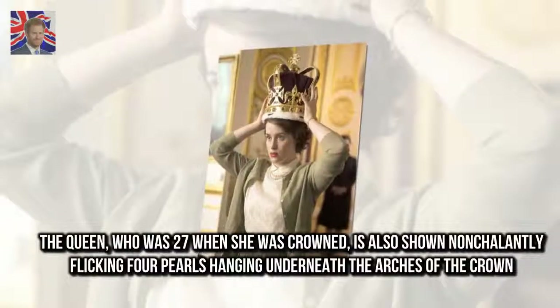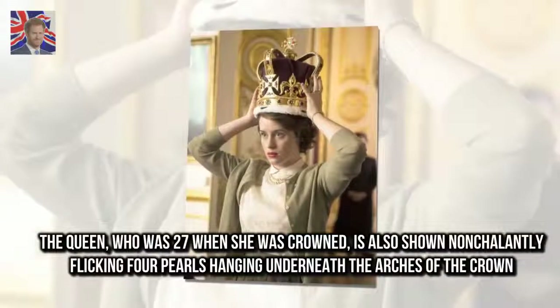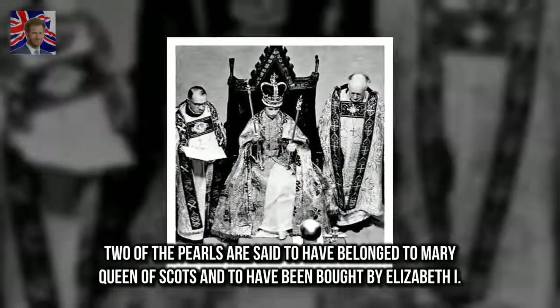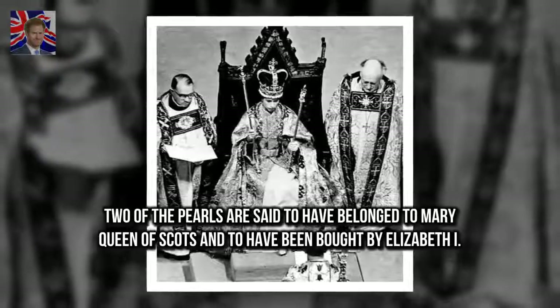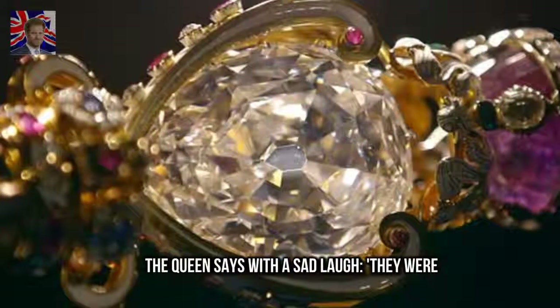The Queen, who was 27 when she was crowned, is also shown nonchalantly flicking four pearls hanging underneath the arches of the crown. Two of the pearls are said to have belonged to Mary Queen of Scots and to have been bought by Elizabeth I. The Queen says with a sad laugh: 'They were...'